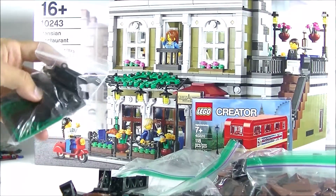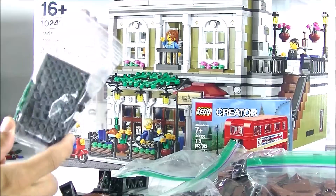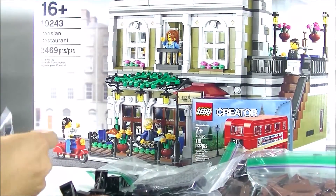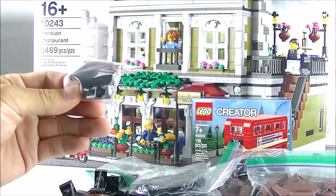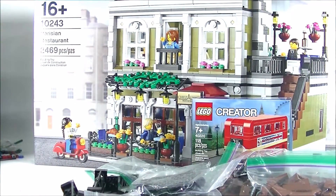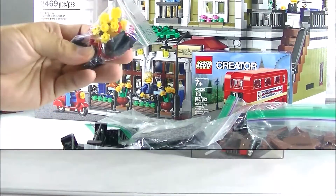More black pieces for the Batmobile modification. Just some extra gray plates — can't remember why I ordered those. This brown piece is going to be for the tree. So most of the things I got here are for my LEGO City trees and the Batmobile modification, and obviously the flower is for the city as well.